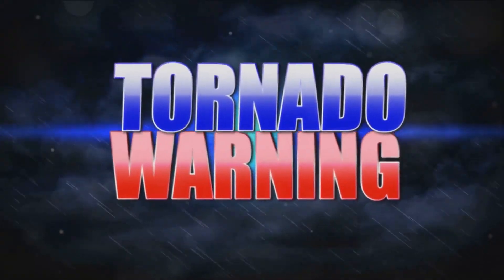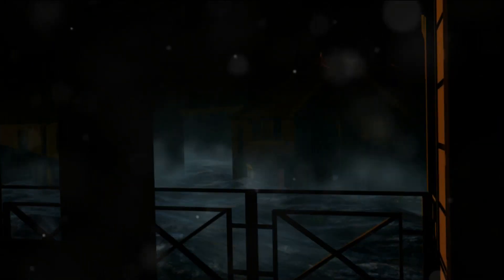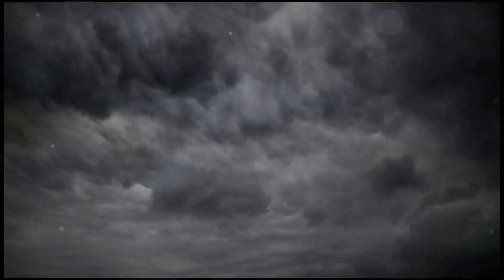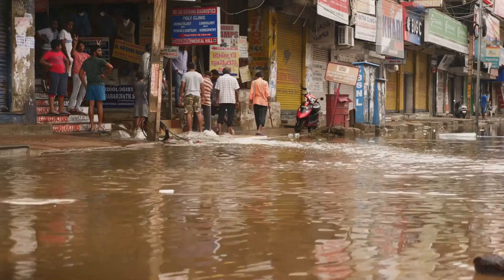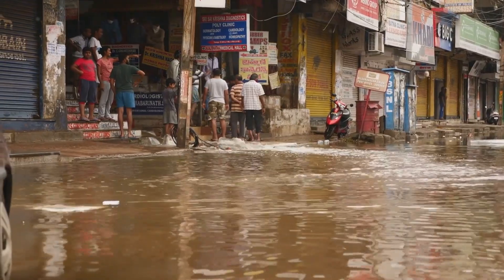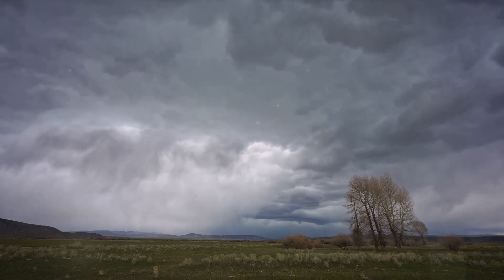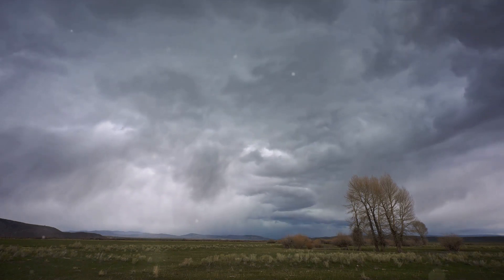It's not just storm chasers who are at risk. Entire communities can be blindsided by these hidden twisters. Imagine a tornado hitting your town without any warning — the sudden onslaught, the chaos, the destruction. It's a scenario no one wants to experience, yet this is the threat posed by rain-wrapped tornadoes. Moreover, the heavy rain associated with these tornadoes can lead to flash floods, adding another layer of danger. Roads can become impassable, homes can be flooded, and people can get trapped. The combination of high winds, torrential rain, and the potential for flooding makes rain-wrapped tornadoes one of the most dangerous weather phenomena out there.